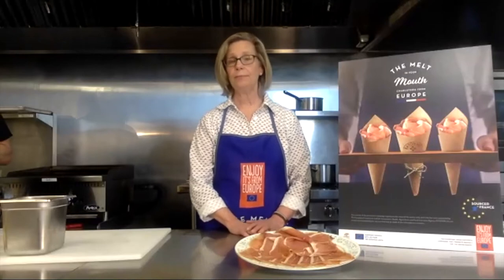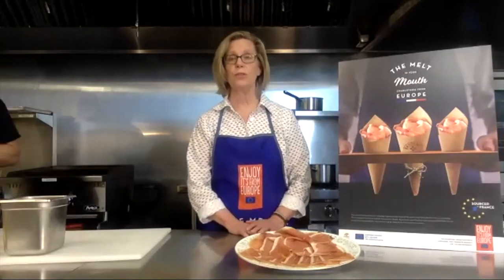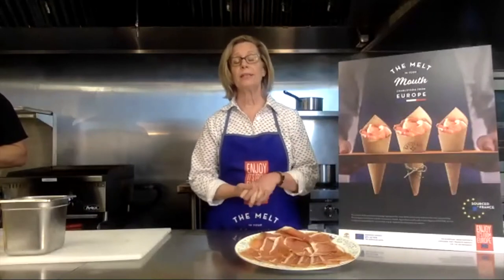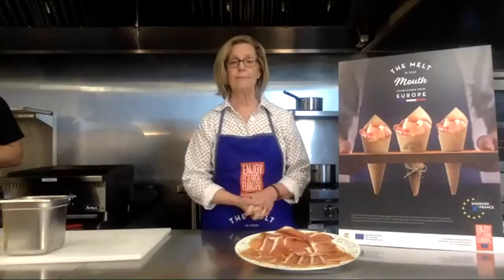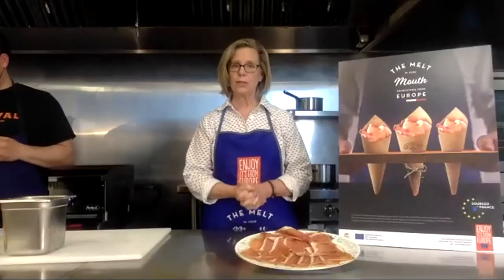On behalf of my colleagues at Culture Media, I would like to thank the Consortium Jambon de Bayonne, Chef Damien Sansonetti, and Fork Food Lab, which is our venue for today. And now let's watch the video.